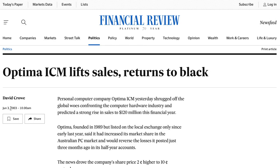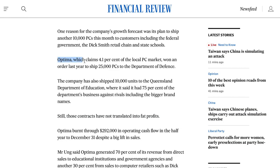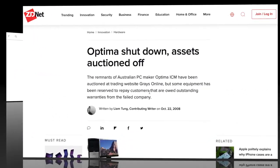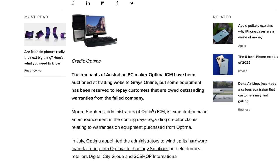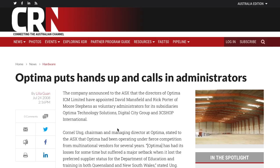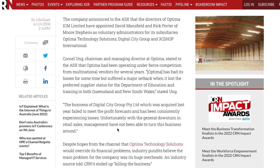Optima was an Australian PC manufacturer that was in business from 1989 through to 2008. They did well with consumers and commercial businesses and had contracts to supply the government and education sector, and seemed to be a pretty solid brand in the Aussie market until the late 2000s when they finally went into administration and shut up shop. I've talked to quite a few Aussies in Sydney who remember the brand from school or work from that period.